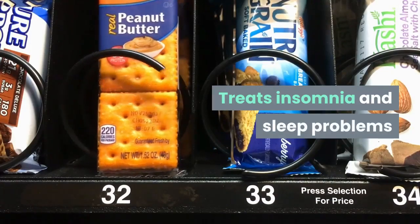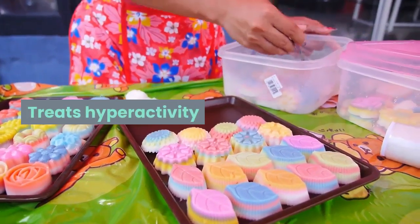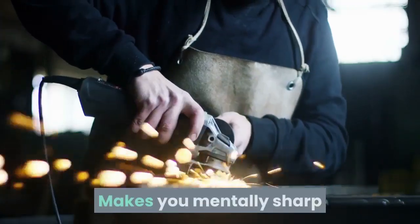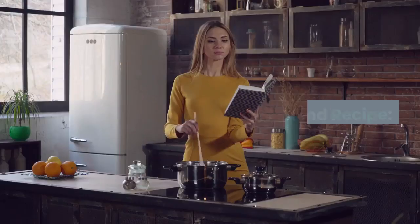Benefits of valerian tea: treats insomnia and sleep problems, treats anxiety and depression, treats hyperactivity, makes you mentally sharp, and treats headaches and migraines.